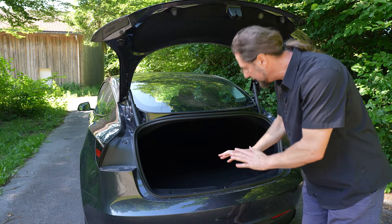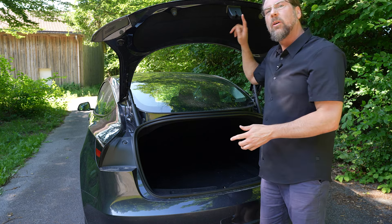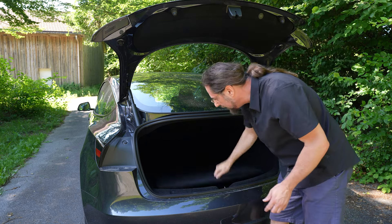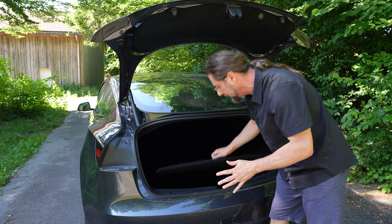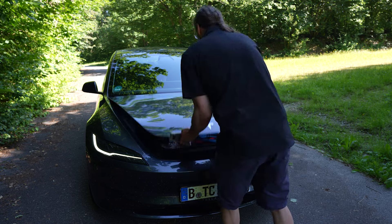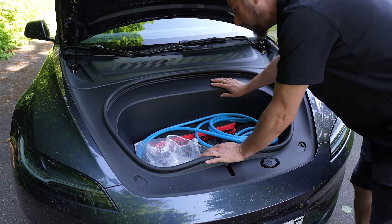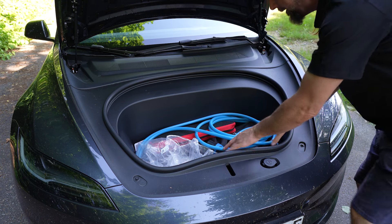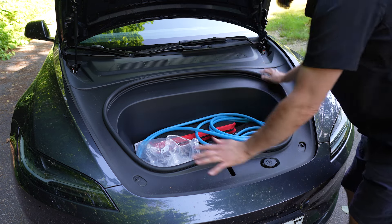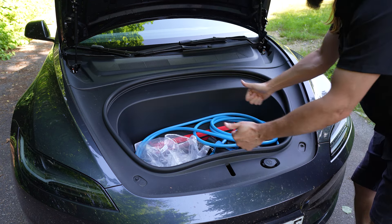The trunk is gigantic. It's not very high to get into — I almost hit my head — but it's very, very deep. There's a second pocket that's gigantically deep and, of course, we have a frunk in the front. It's extremely big even though this is the all-wheel drive version with a motor behind here, plus AC, heating, a heat pump, and battery cooling — and still you have this much space for a frunk. Awesome.